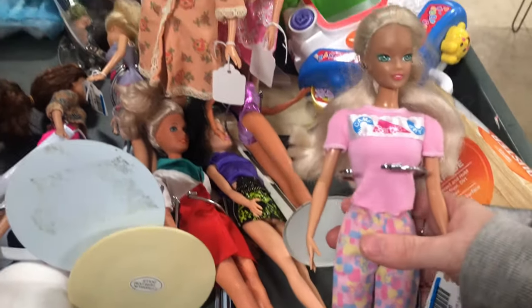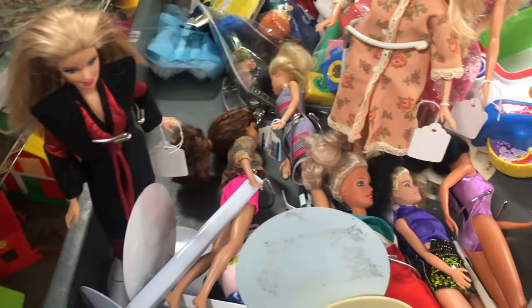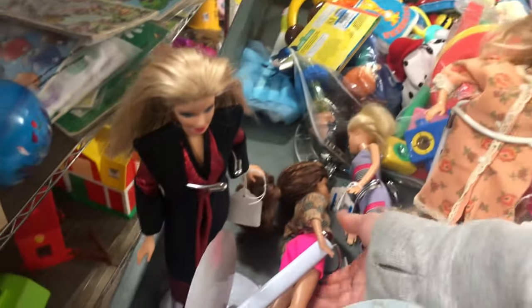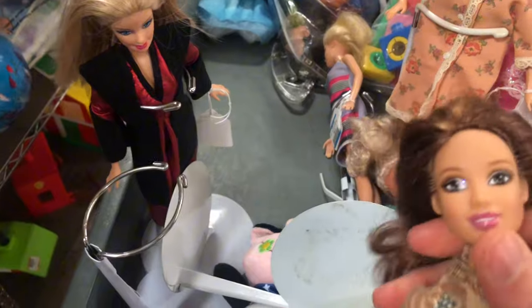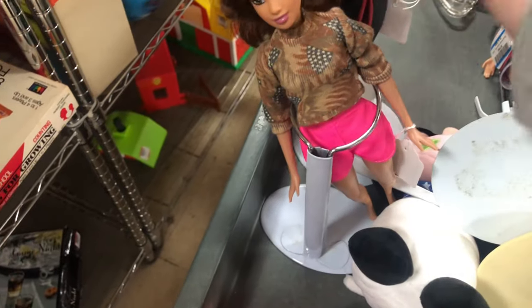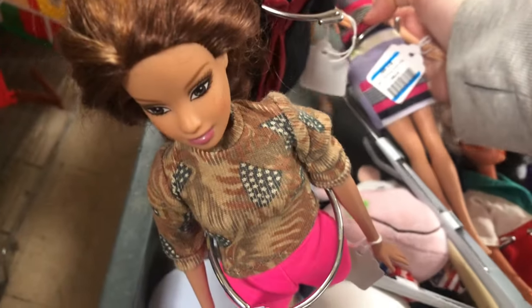I saw these Barbies on a cart, and they were all ones that I recognized, so I was curious as to why they were being moved. I thought maybe they were going to get rid of them. I love this girl — every time I see her I love her face. I looked her up and she's a Teresa with a special face mold that apparently not everyone liked, but I love it.